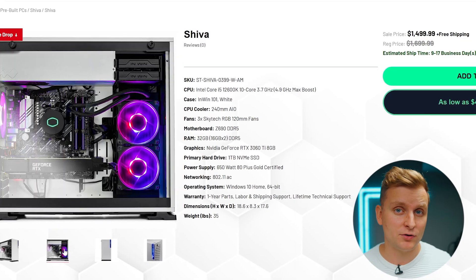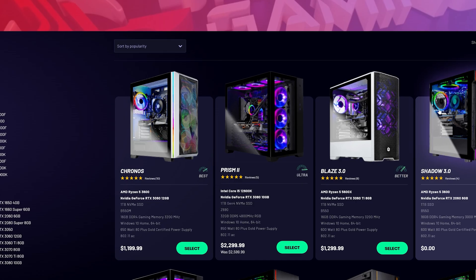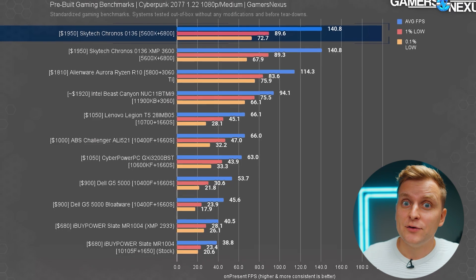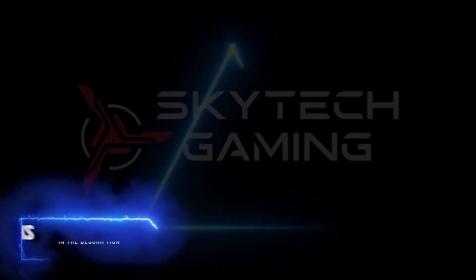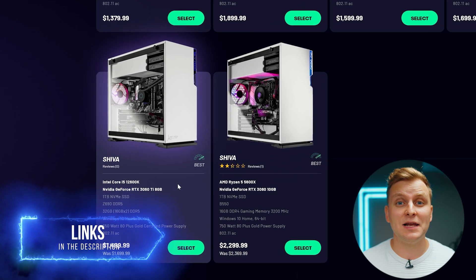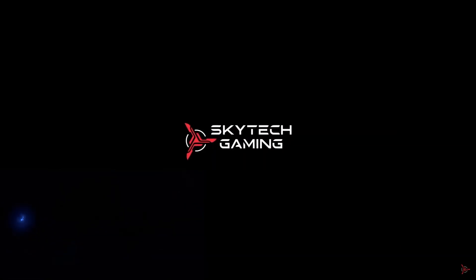The Shiva has a Z690 motherboard and DDR5 memory — it's not just powerful, but also affordable. Another noteworthy PC is Kronos, which received a 'Better Than Doubt' from Steve at Gamers Nexus. After Steve's review, Kronos became the most sold system on their website. SkyTech Gaming is also about to launch their creator line of PCs called SkyTech Pro. Learn more about that in the description below, as well as the Shiva and Kronos PCs. Thanks, SkyTech Gaming, for sponsoring this video.